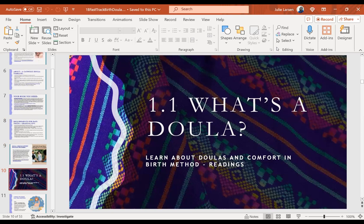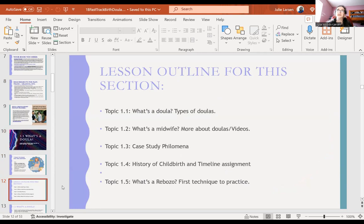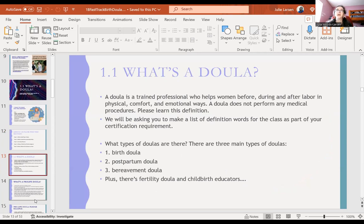Now, what's a doula? We're going to have you read the first two chapters of Comfort and Birth Method, and then there'll be discussion questions and quizzes. A doula is a trained professional who helps a woman before, during, and after labor in physical comfort and emotional ways. A doula does not perform any medical procedures. You can make up your own definition — sometimes I say it's like a life coach or a coach. You kind of have this elevator pitch: what's a doula? How can you say that in five seconds?